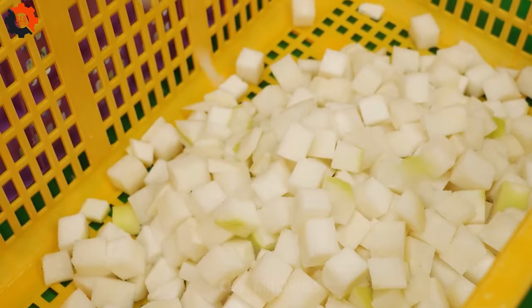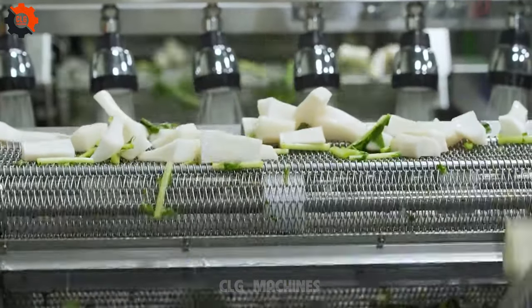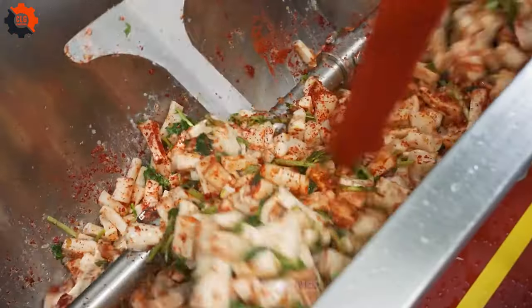In conclusion, the journey of creating a superb factory process, or making kimchi in a kimchi factory, is a testament to the power of human ingenuity and craftsmanship. It is a journey fueled by tradition, innovation, and a relentless pursuit of perfection.